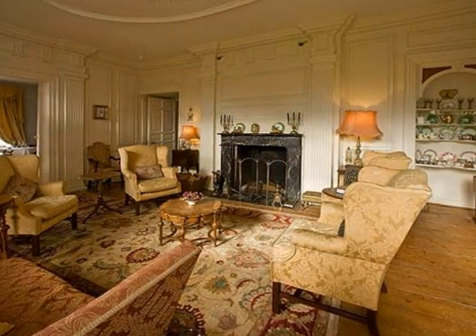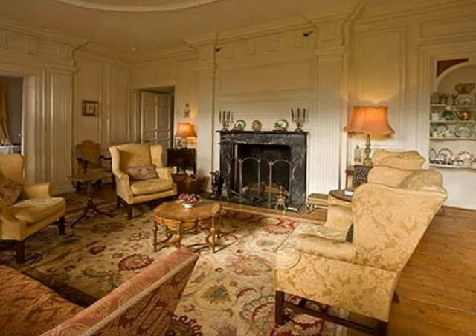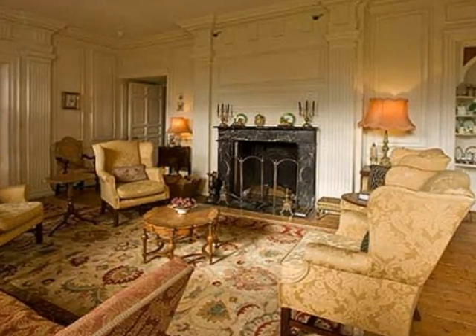Kingston House has a choice of three exquisitely decorated and furnished en-suite period suites, available on a per-night basis, perfect for a weekend escape or a romantic honeymoon.